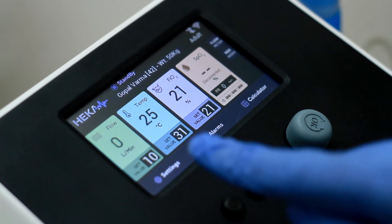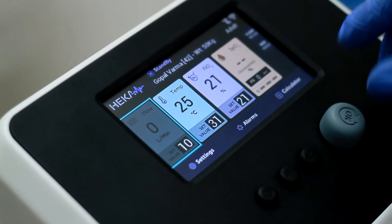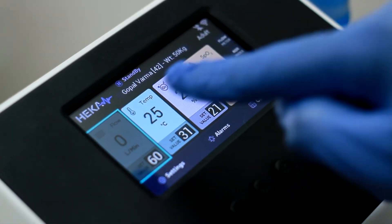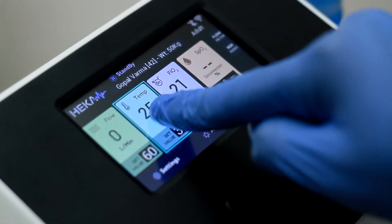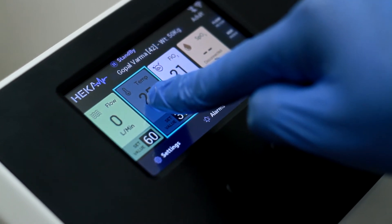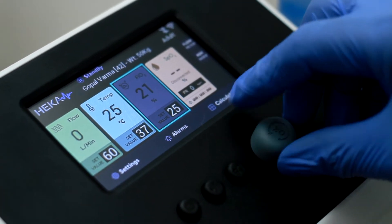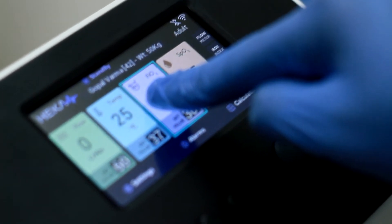HECAflow's quick setup procedure allows the respiratory therapist to start the treatment within a few seconds. Use the control knob button to navigate through the flow, temperature, and FiO2 boxes on the home screen. A narrow border will highlight the currently navigated box, and a single click on the control knob button or a soft touch on the display will select that box. Once a particular box is selected, rotate the control knob clockwise or anti-clockwise to set the desired value. To enter the desired set value, double-click the control knob or long press on the selected box on the touch screen.